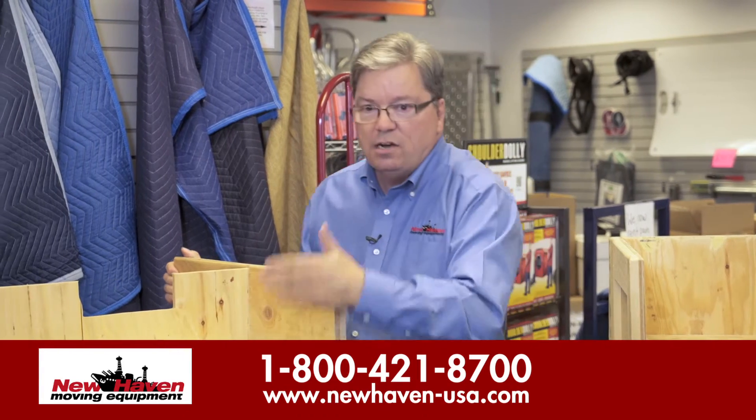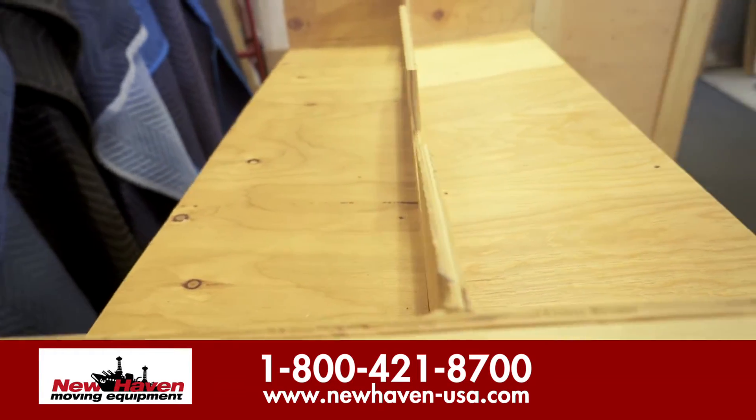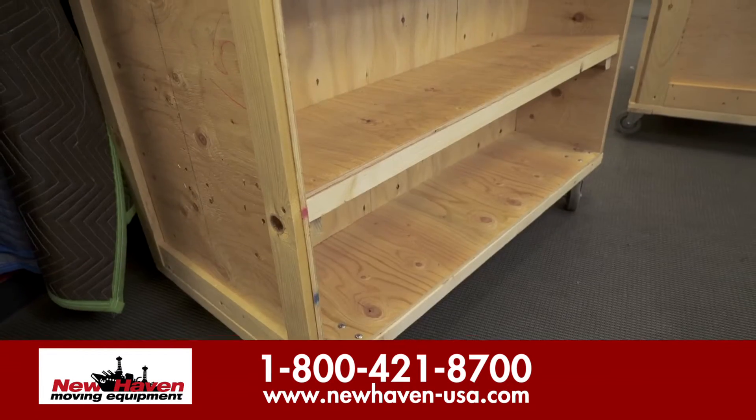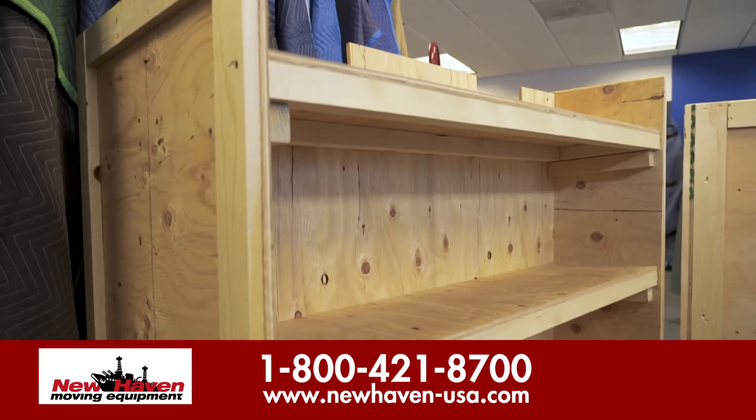You'll also notice this is our library cart. It's a double shelf, as you can see on two sides — full 12-inch, 12-inch, center stop. Four full shelves, and you've got over 32 linear feet of shelf space.